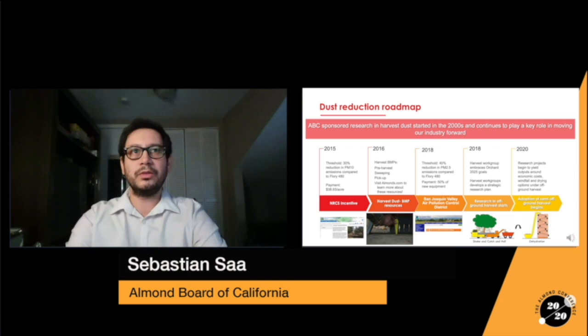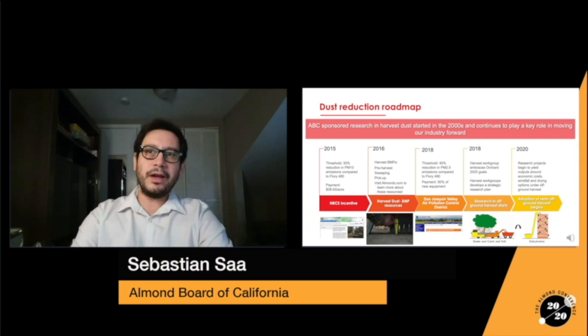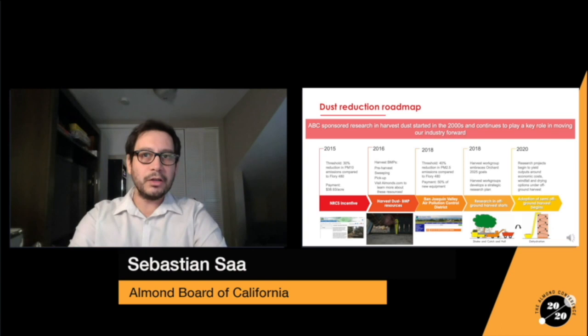This package provides technical information on how to best adapt harvest practice and equipment to local orchard conditions. Our resources nowadays include a managing dust at harvest technical guide, a toolkit, educational videos in English and Spanish, and we envision further developing outreach tactics in the years to come.